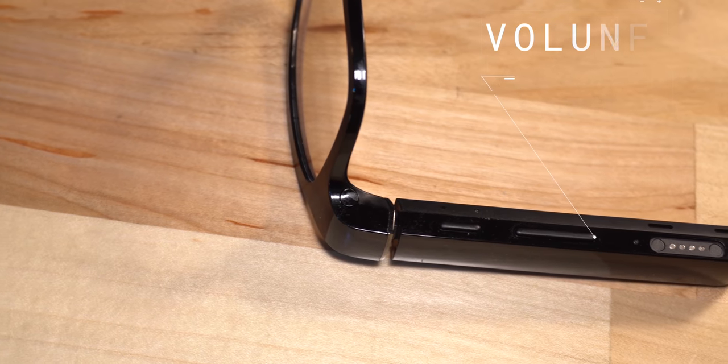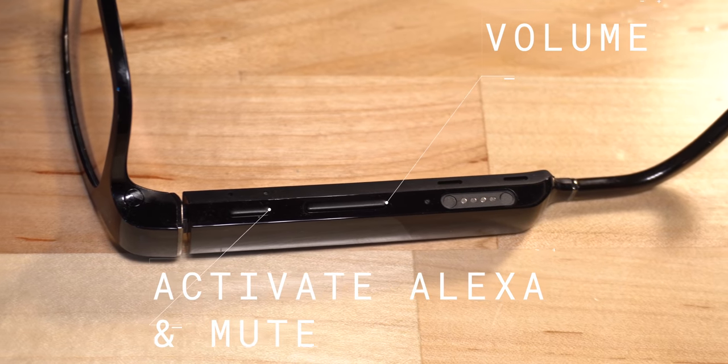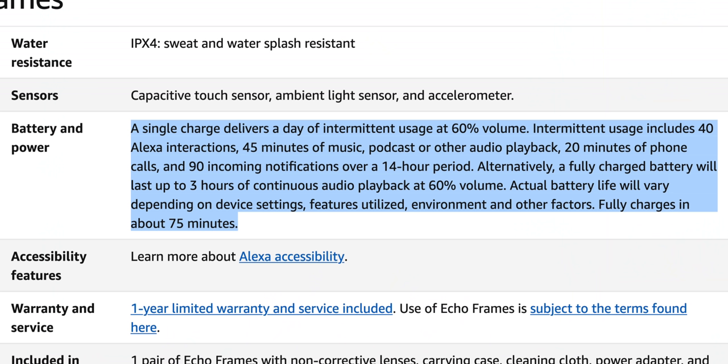On the right arm, there's a volume rocker and a button to call up Alexa that doubles as a mute button. Having the button is nice if you want to call up Alexa but do not want to say the wake word. Next to the volume rocker, you'll find the magnetic charging port. The batteries are designed for 14 hours of intermittent usage. Amazon gives a breakdown of what they call intermittent usage, and it makes a lot of sense. To charge the battery to full, it takes 75 minutes.